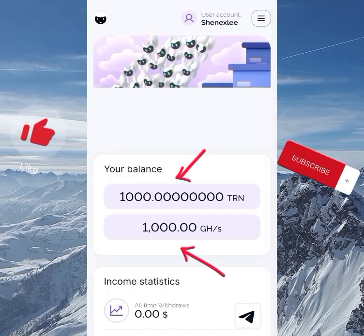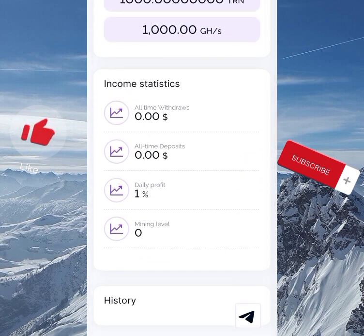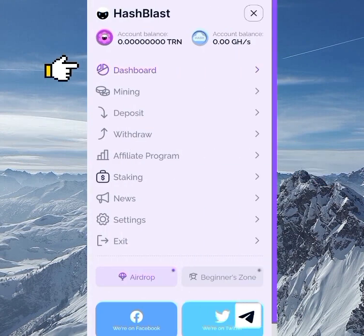Now I'm on the site with my account activated. I have 1000 TRN — that is the token of the site — and I have 1000 GH per second which I'll be using to mine for free. Going over to the menu, you can see the dashboard, mining, deposit, withdraw, affiliate program, staking, news, settings, and exit. I'll be going through these one by one.